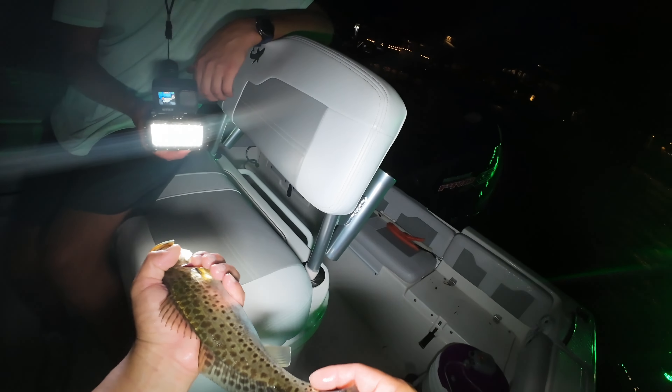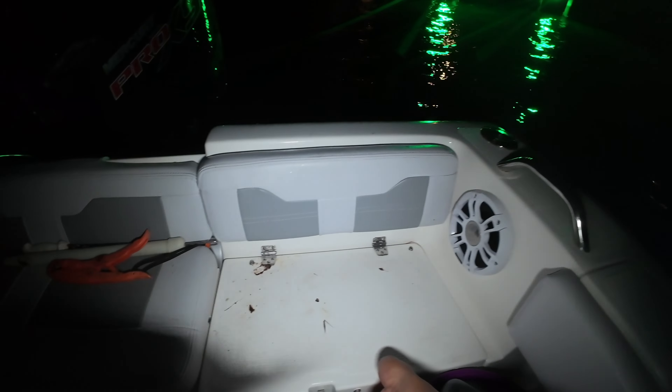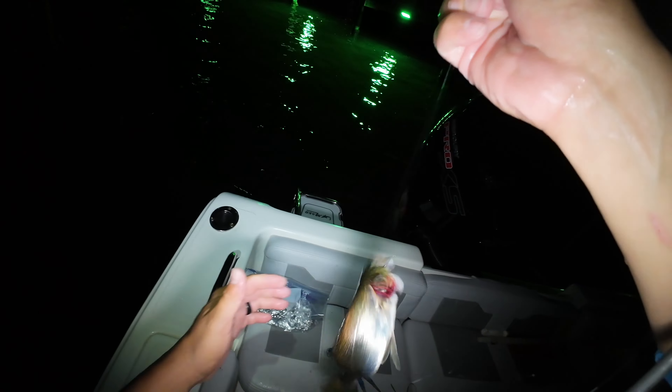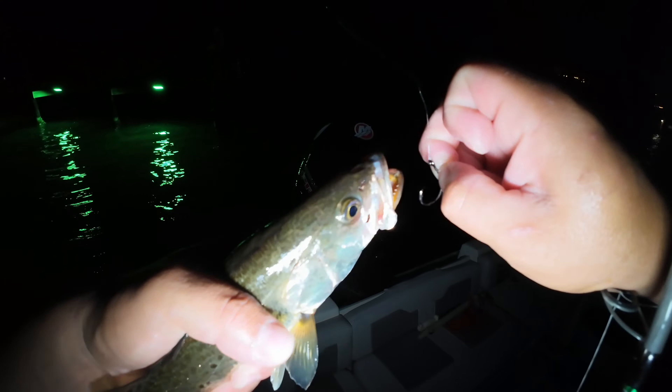I just missed a bite — didn't have my camera on. I was just testing the light out, freelining this thing, and once it hit the bottom I got bit — felt like a redfish. Pulled the hook on them. Hope we can get another one right here.